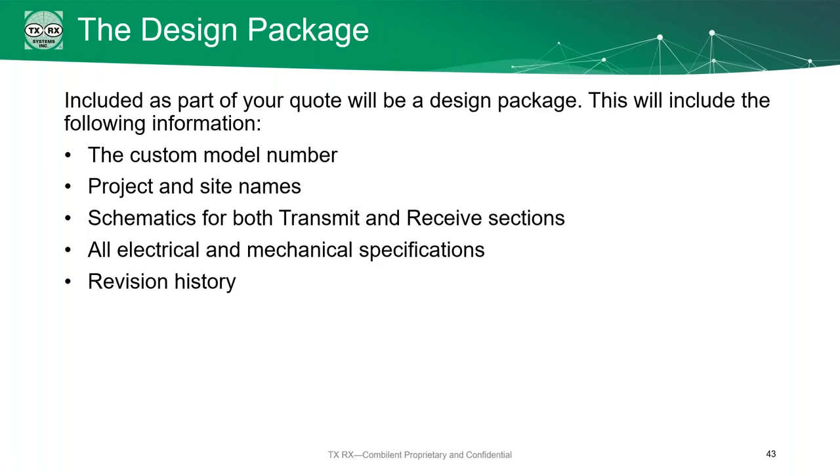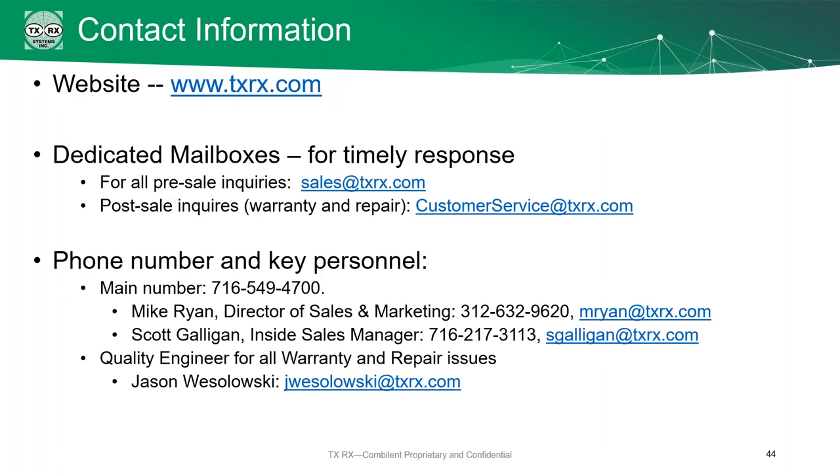When we finish all of our work, we're going to give you a design package. Included will be the custom model number of your system, the project and site names, the schematics for both the transmit and receive section, anything electrical or mechanical that you've spec'd out, and the revision history on this design. You can reach us at txrx.com, sales at txrx, or customer service at txrx. Key personnel include Mike Ryan, Scott Galligan the inside sales manager, and Jason Wesolowski for warranty and repair situations.